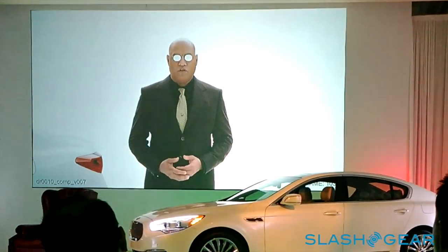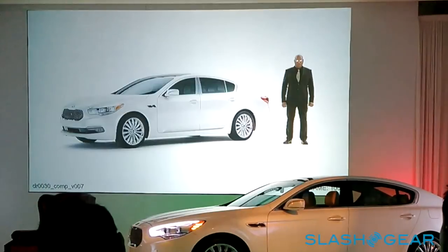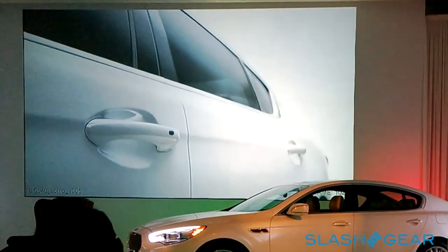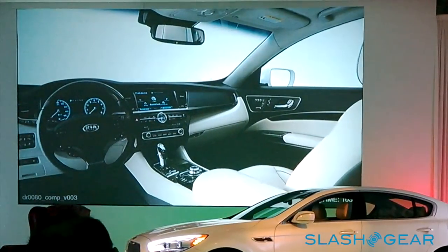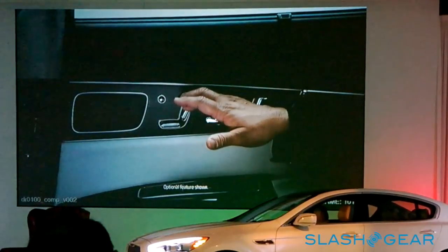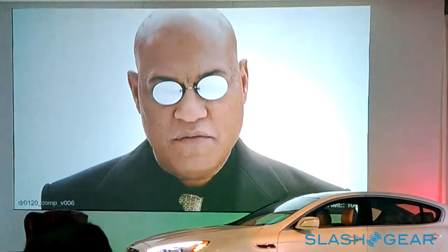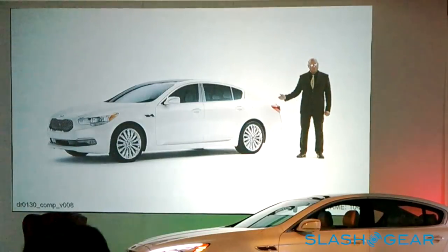I'm not here to tell you what luxury is or what it isn't. That is up to you. I am merely here to show you the door, and the state-of-the-art onboard technology, and the meticulously crafted interior, and the premium Napa leather trimmed reclining rear seats. So what is luxury? The only way to truly know is to open the door.